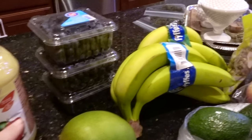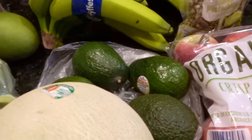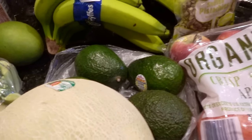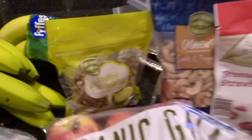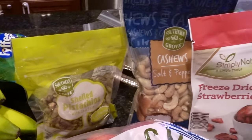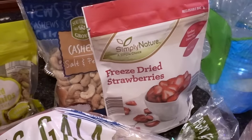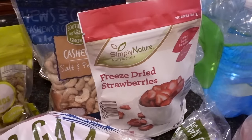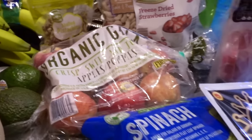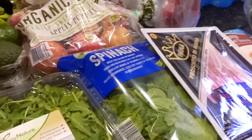Some unsweetened applesauce — I might wait till next week to use this but decided to pick it up. Some blueberries, two bunches of bananas, some avocados that also need to ripen — I'll probably be using those at breakfast. For little snacky foods I bought some shell pistachios, cashews with salt and pepper, and freeze-dried strawberries. They also had freeze-dried peaches but unfortunately those had added sugar. I also bought a bag of organic Gala apples — those are my favorite.